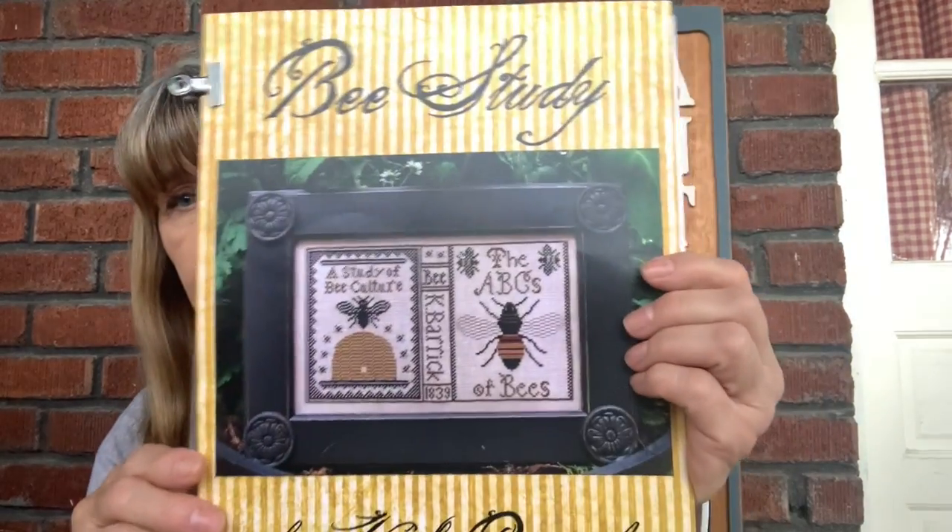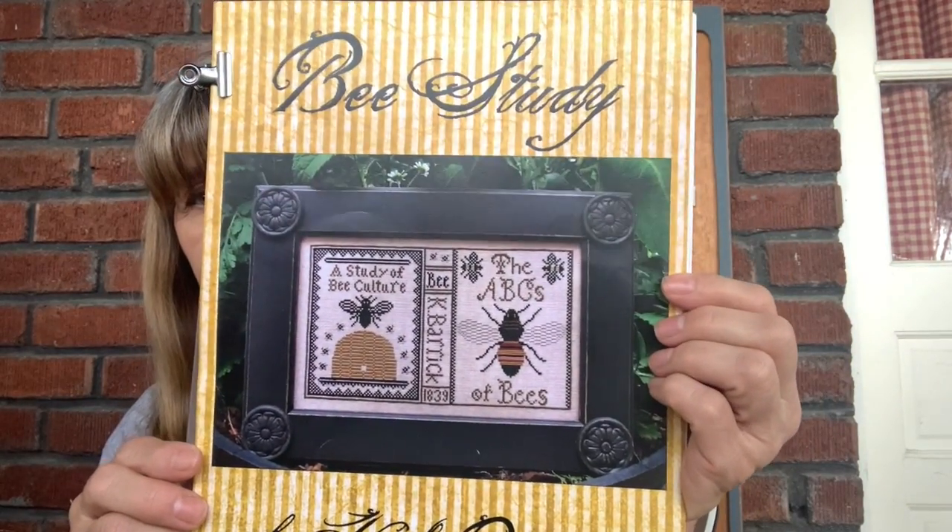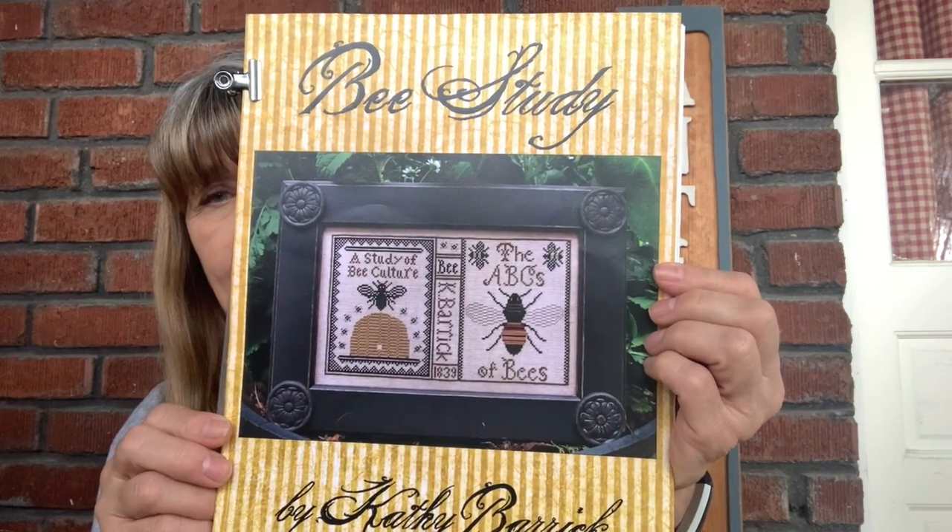My next challenge piece that I selected is called Bee Study by Kathy Barrick. This piece is stitched on 40 count Zebra Dove by Vicki Clayton with NPI silks. It was also a 2017 Mania start and I completed this one.